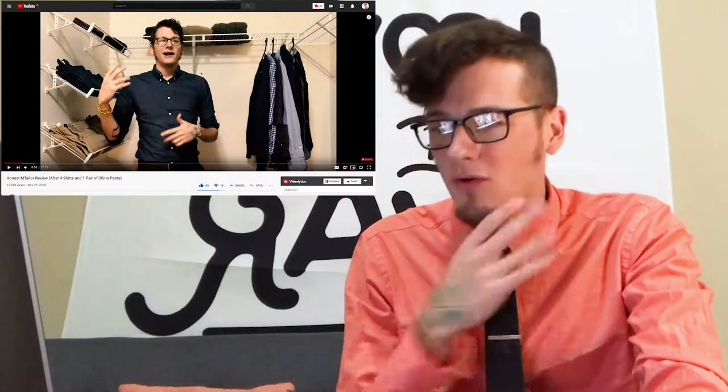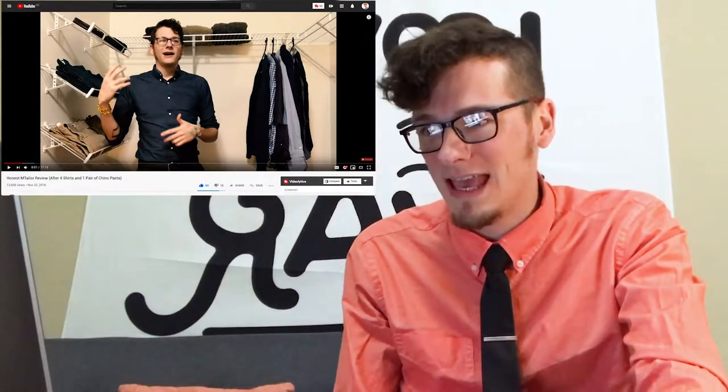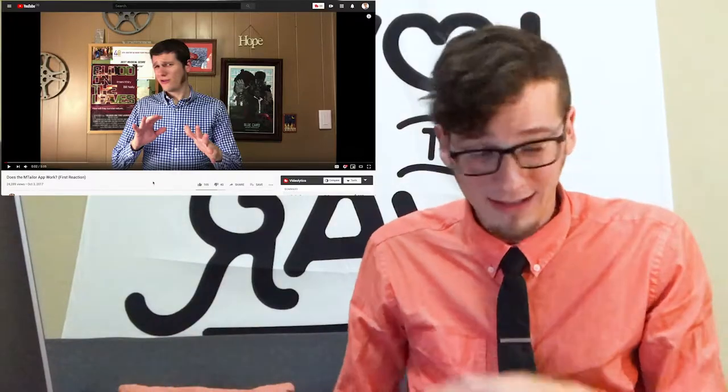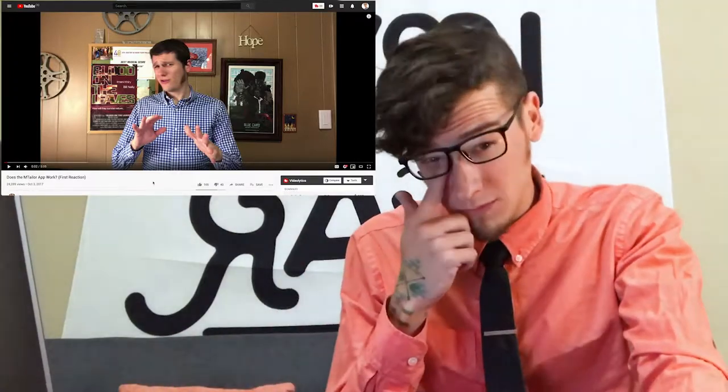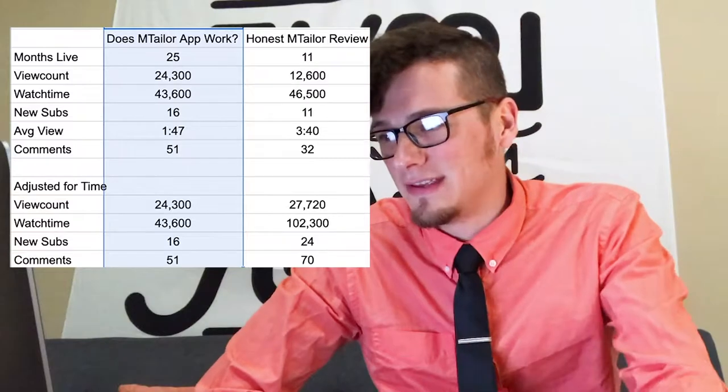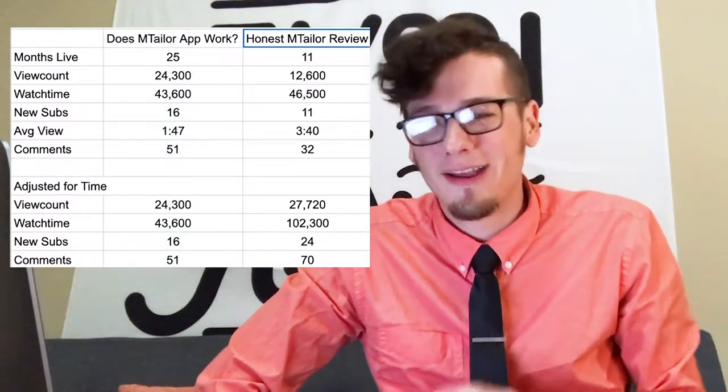The biggest difference is the quality of the second video — I think I over-color-corrected it so it looks a little muddy, but I actually staged my background; you can see I'm in a closet with the clothes I'm talking about all around the background. It's 17 minutes long, and the other video is about five minutes long — my normal kind of filmmaking setup with a random hope thing on the wall behind me and I didn't put much thought into that at all. The first is 'Does the mTaylor app work' and the second was 'The Honest mTaylor Review.'